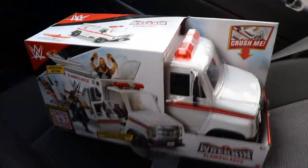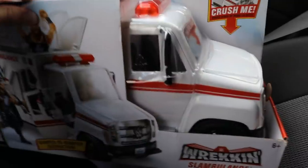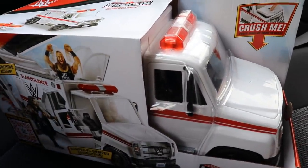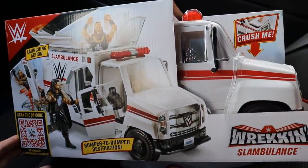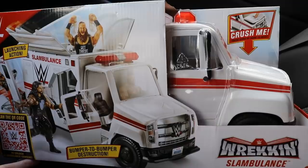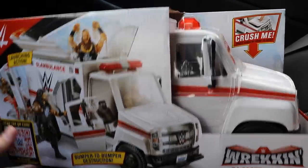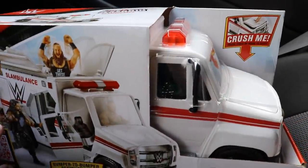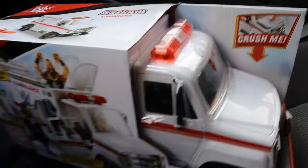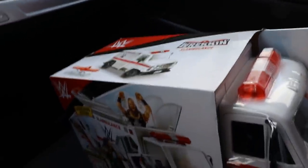Alright guys we're back in the car after the toy hunt. As you guys can see we did pick up the Wrecking Slambulance. I did not buy any figures simply because they didn't have anything. The Wrecking Slambulance is looking pretty nice — we've done a full review of this on the channel so it's nothing special, but you guys saw the condition of my old one. It's completely demolished. Jojo's pissed off, he's ready for nap time.